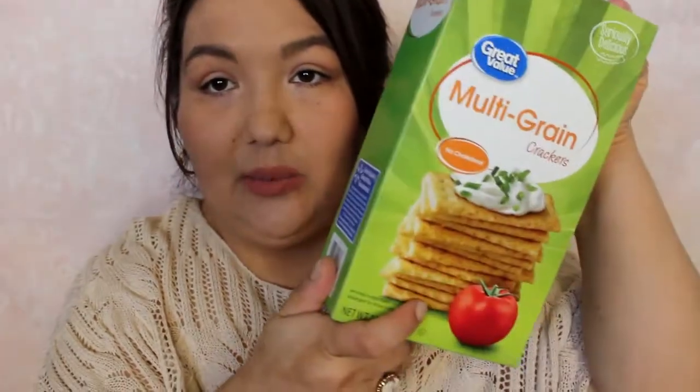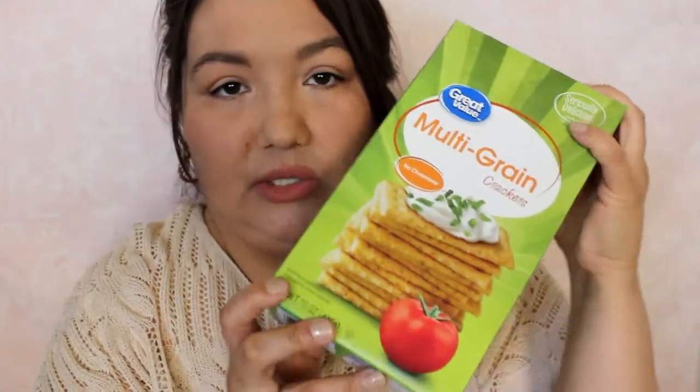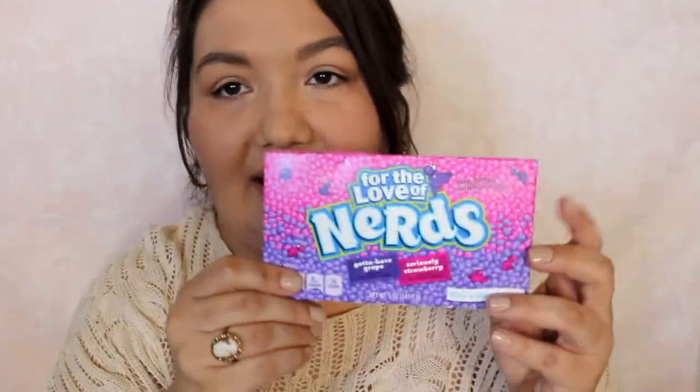There's just a couple bags. The first thing I got were just these multi-grain crackers. I wanted to try to find something sort of healthy — not a lot of sodium, things like that. So I'm going to give these a try. These are the Great Value brand. And then the next thing I got, on the other side of healthy, is just a little box of NERDS. These were in those big bins that you see in the middle of the aisle.